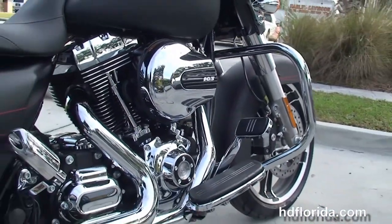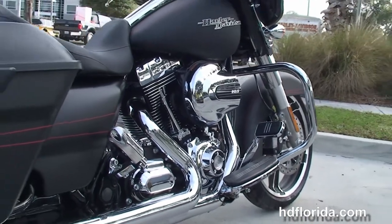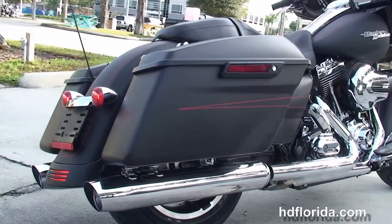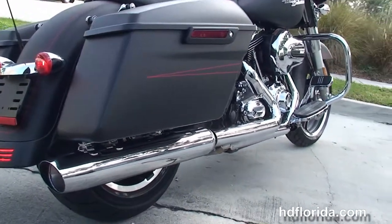Moving back, the full-size chrome engine guard, custom full-size rider floorboards and self-canceling passenger pegs. This bike has the rubber-mounted, air-cooled, 103 cubic inch high-output twin cam engine with 6-speed cruise drive transmission.